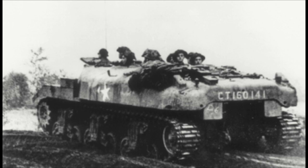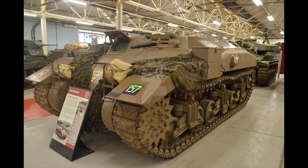The Kangaroos first saw action on the 8th of August 1944, south of Caen, during Operation Totalize, to supplement the half-tracks already available to the Canadian Armed Forces. With the effectiveness of the Kangaroos quickly realized by Canadian Army command, further conversions followed.